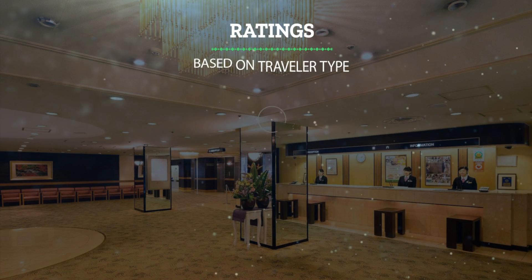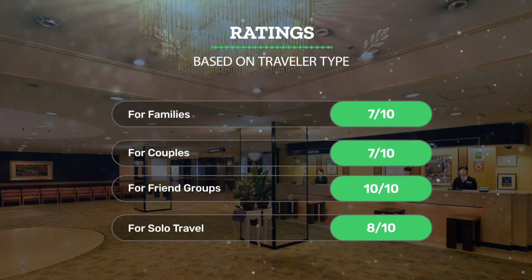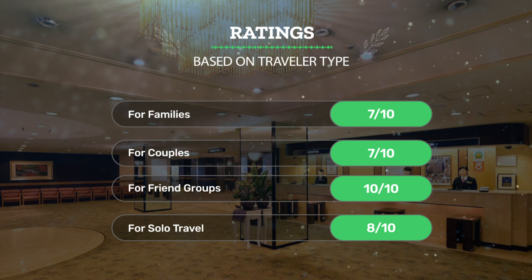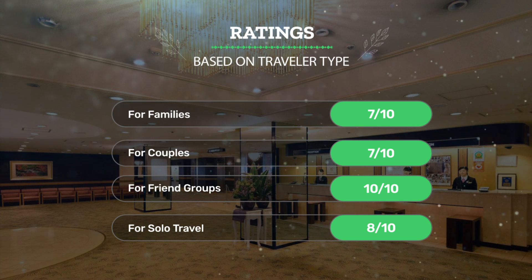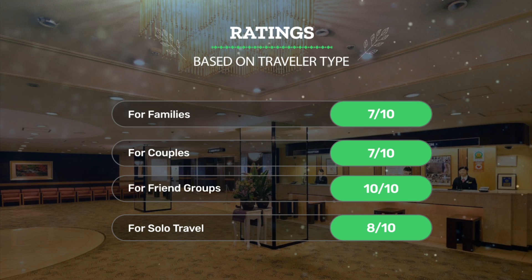Let's see our ratings for this hotel based on the traveler type. For families, 7 out of 10. For couples, 7 out of 10. For friend groups, 10 out of 10. For solo travel, 8 out of 10.